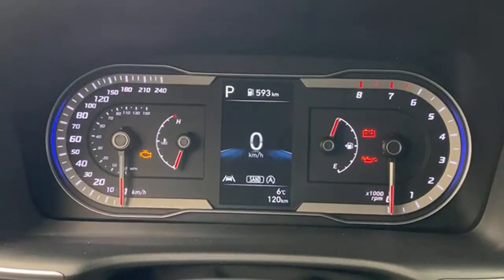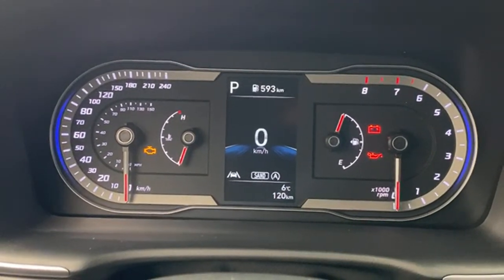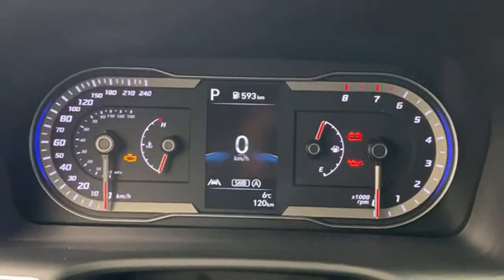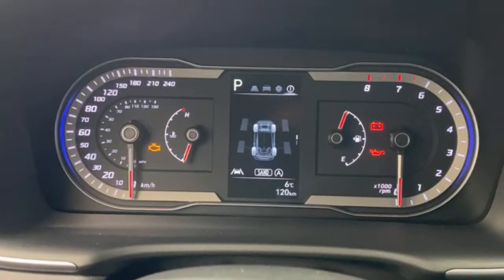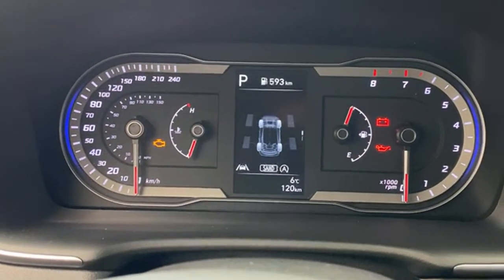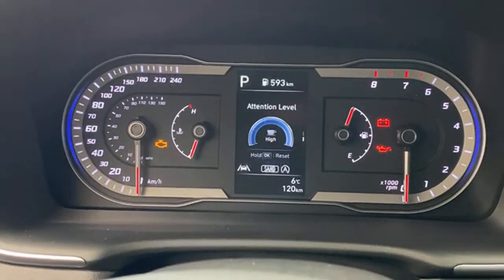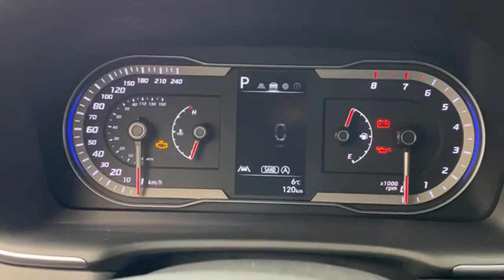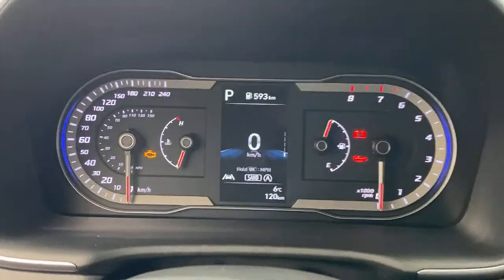I believe the Sportage only has six drive modes — we'll double check. The Tucson has analog gauges but with a digital center section: very high resolution color screen with a lot of information, including an all-wheel drive biograph and driver attention alert. There's your all-wheel drive system display — essentially the same AWD system in both cars. I like the digital speedometer up there.